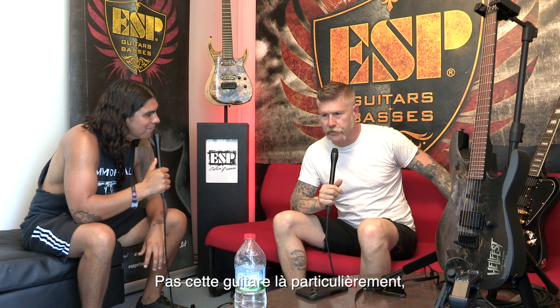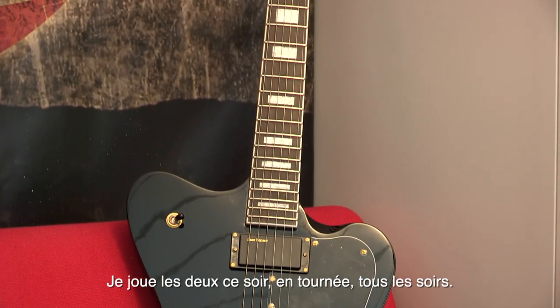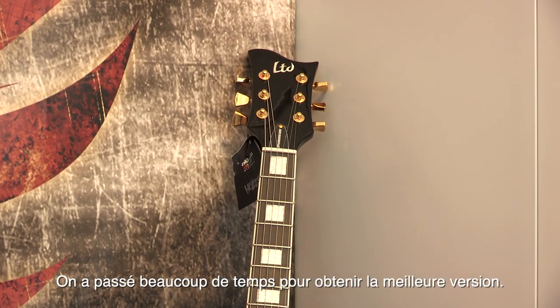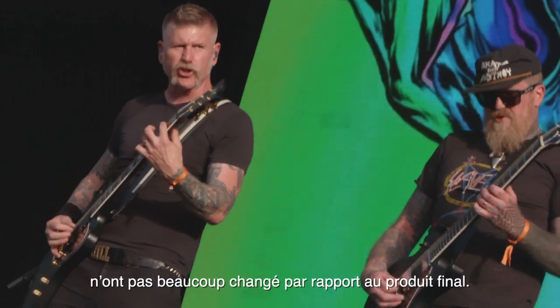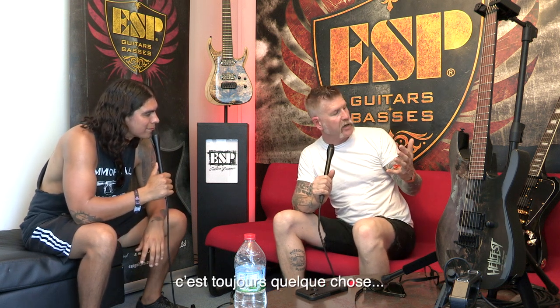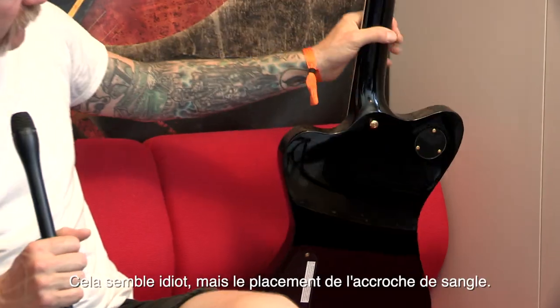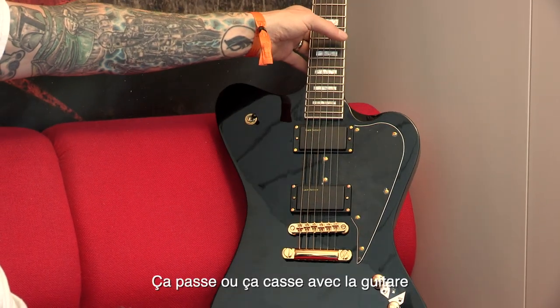Not this particular guitar, but the Sparrowhawk — both the ESP and LTD versions are equally as good. I'm playing them both tonight on tour every night. There's something about the way the guitar sits — we spent a lot of time getting it right. Even the first prototypes didn't really change much from the final product. The weight on them is great, the balance of the neck and the headstock. And something as seemingly silly as the placement of the strap button is very important — it can make or break a guitar.